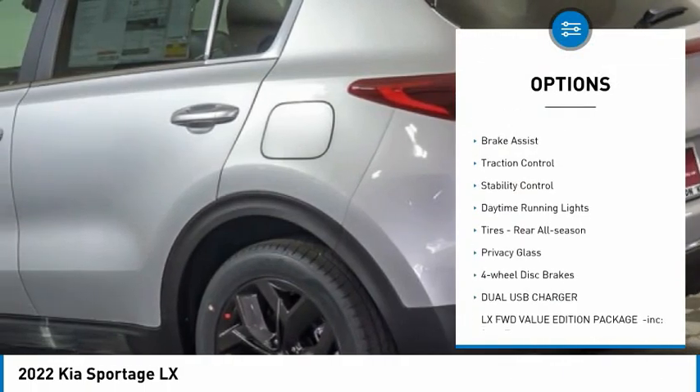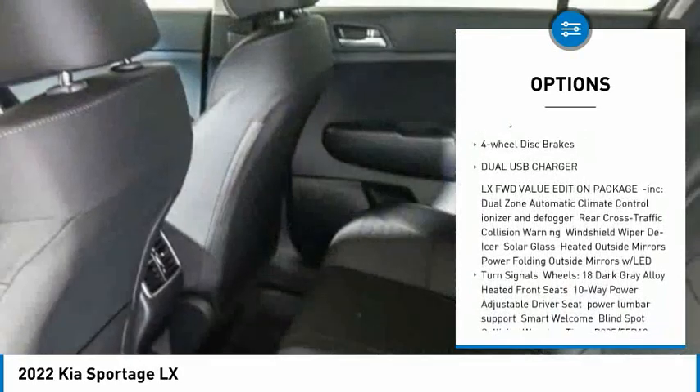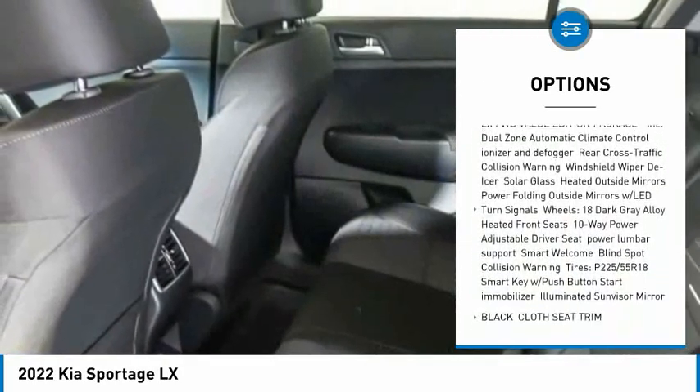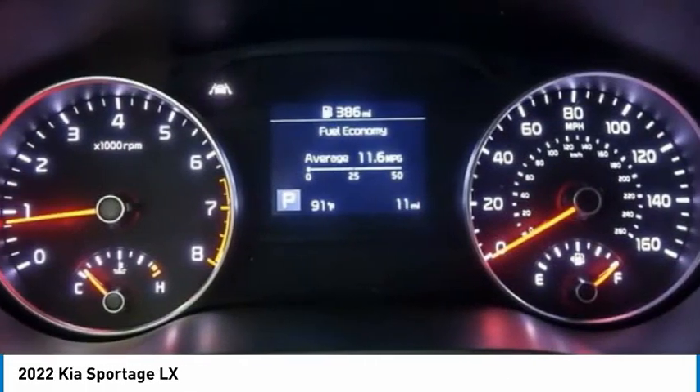Tire pressure monitor, aluminum wheels, rear spoiler, brake assist, traction control, stability control, daytime running lights. Tires, rear all-season, privacy glass, four-wheel disc brakes.